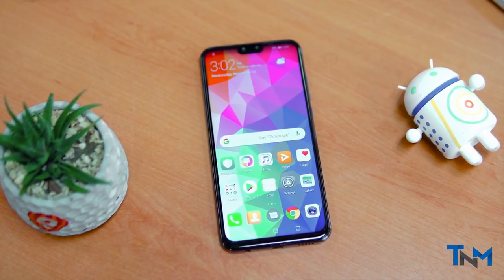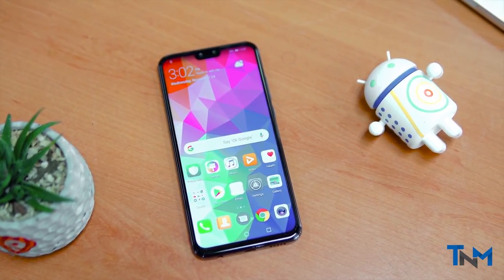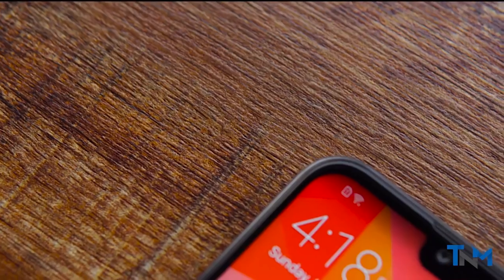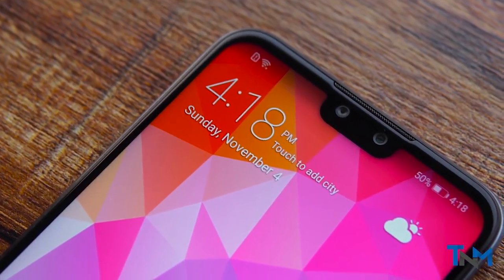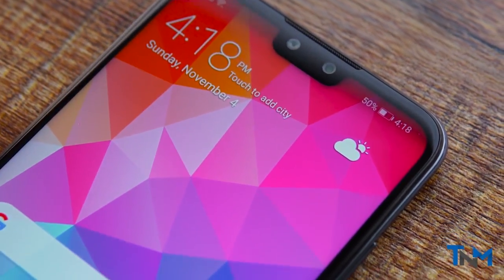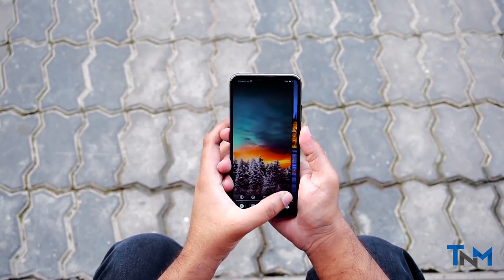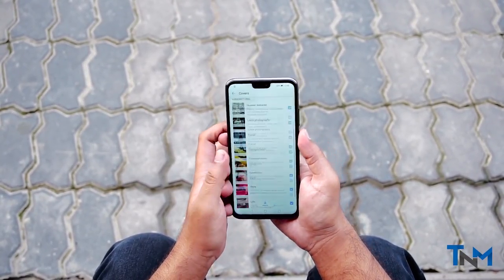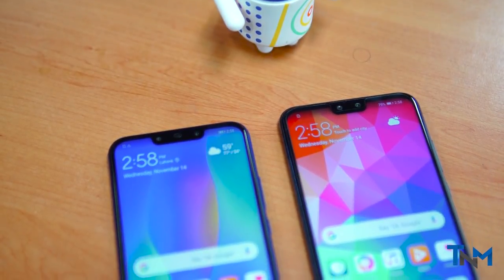Moving on to the display, it is a 6.5 inch IPS display with a resolution of 1080 by 2340 pixels at 396 ppi. The phone has smooth rounded corners and a small chin. There are plenty of options to adjust color tones and saturation settings within the settings for you to customize how the display looks.